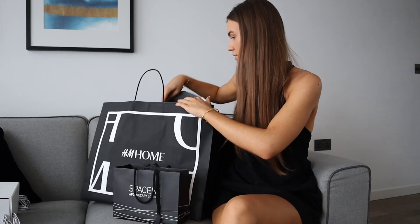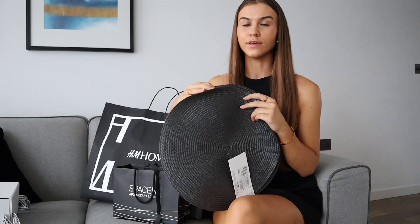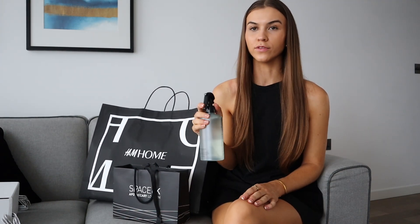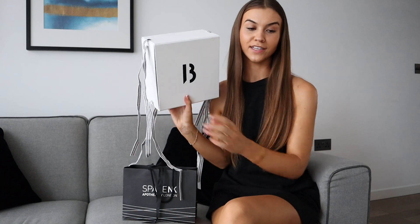I also got some placemats for the table — the chairs are dark grey so I thought these would match well. Then I got this fabric freshener I can spray on the sofas and the bed — it smells really nice. I was really impressed with H&M Home; I've never been in there before.